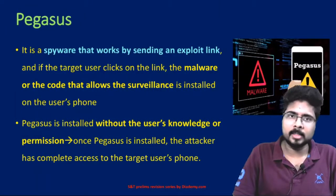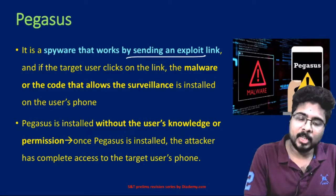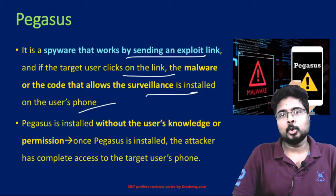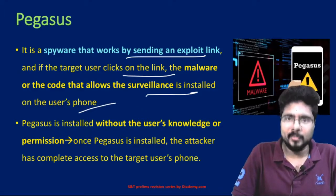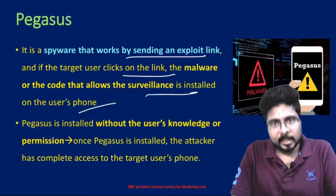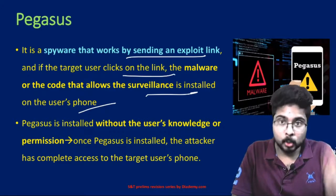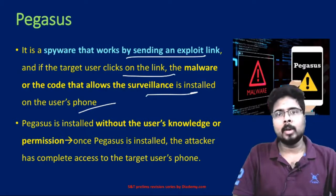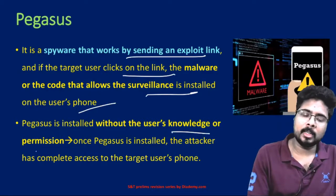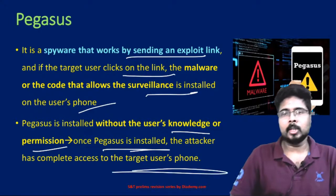Pegasus is a spyware that works by sending an exploit link. If the target user clicks the link, the malware — the code that allows surveillance — is installed on the user's phone without their knowledge or permission. Once Pegasus is installed, the attacker has complete access to the target user's phone.